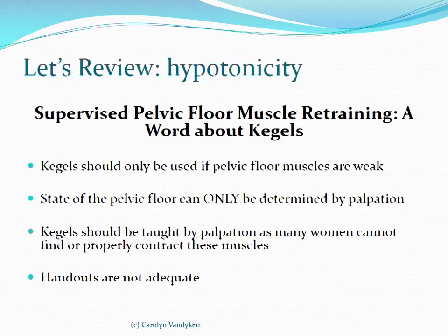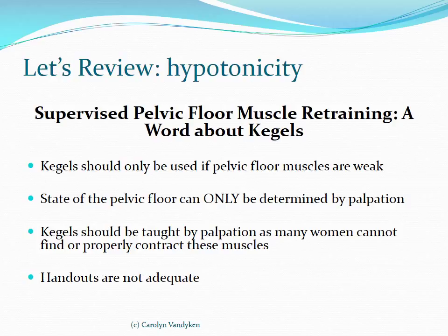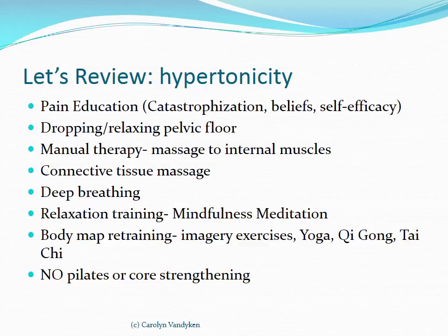To review: hypotonic, weak pelvic floors should have a supervised pelvic floor muscle retraining program — Kegels should only be given if the pelvic floor muscles are weak, and the state of the pelvic floor can only be determined by palpation. Kegels should be taught by palpation as many women cannot find or properly contract these muscles — telling a woman to contract without checking is not helpful and not evidence-based. For hypertonicity, we need to look at the problem much more globally: the treatment is releasing the pelvic floor muscles, not training them further. We want to teach these patients to drop or relax their pelvic floor, not strengthen it.